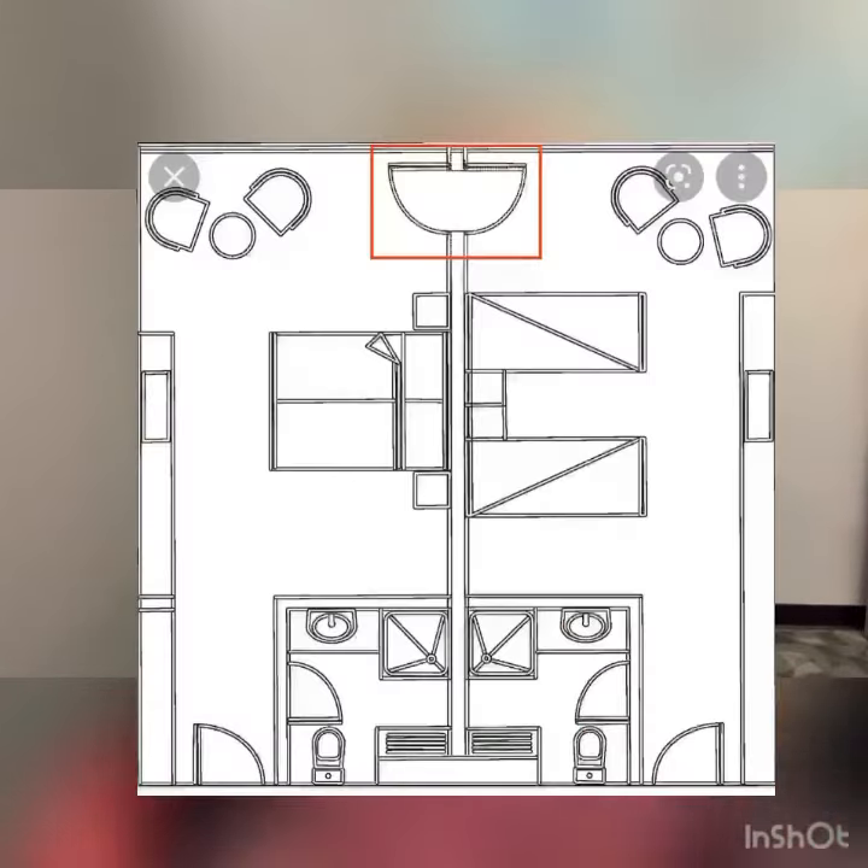Starting with room categories, a lot of families want what we would call connecting or adjoining rooms. Literally there are two rooms and they have a door in between them so that you can have access to your entire family. A lot of times at hotels and resorts those connecting or adjoining rooms are on request only, meaning they are not guaranteed.